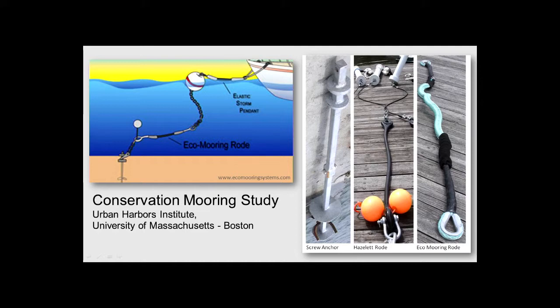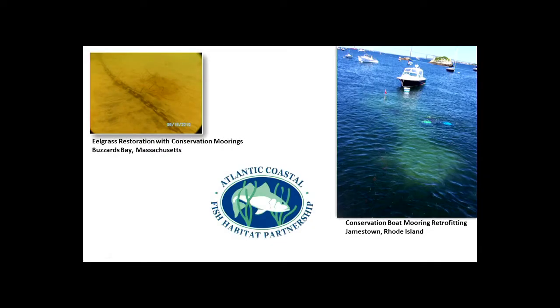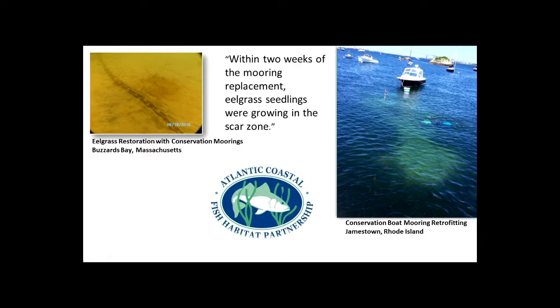What is being done in some places in New England is utilizing what they call a conservation mooring. It uses elastic rods instead of chain, and floating gear that stays up off the bottom. A helix anchor sinks in and has a much smaller area of impact. The Atlantic Coastal Fish Habitat Partnership has supported conservation mooring projects in Massachusetts and Rhode Island, and they're starting to see good results in certain places.